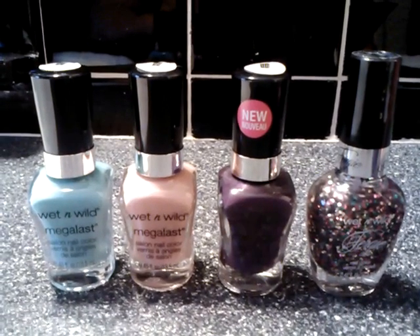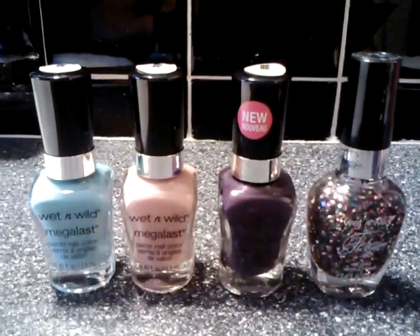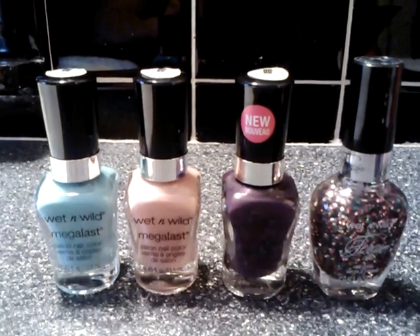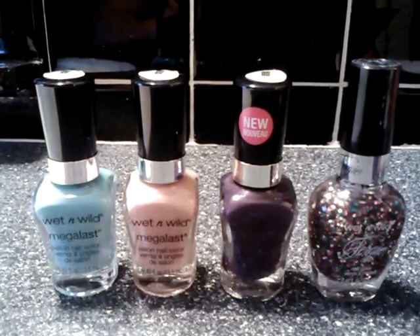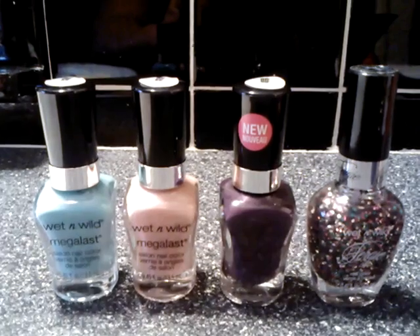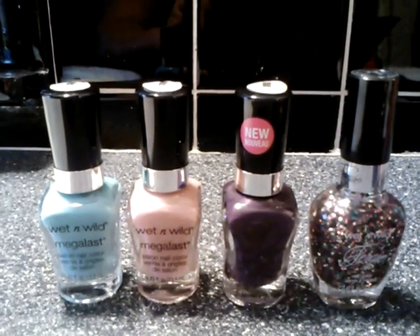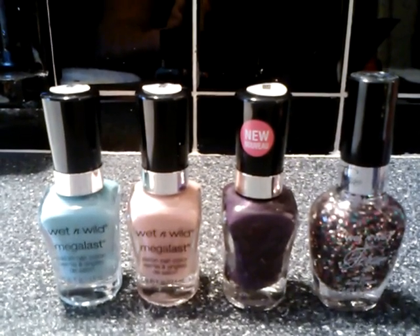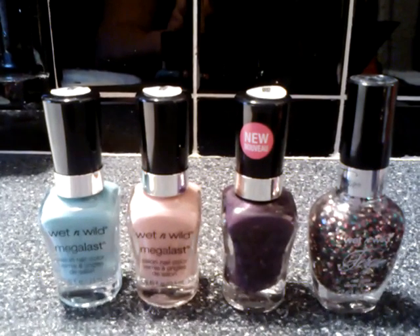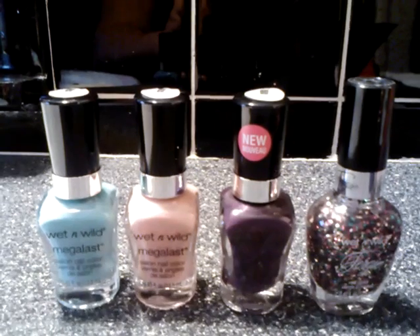The first one is I Need a Refreshment, that's 218A. The second one is Private Viewing, 204B. The third one is Disturbia, 217B. And the fourth one is a Fergie one — I think it's from their summer collection, I'm not sure — and it's Summer Spritzer, A-048.